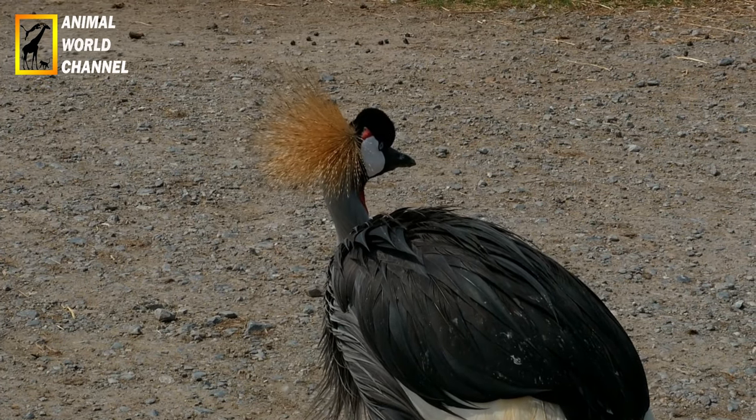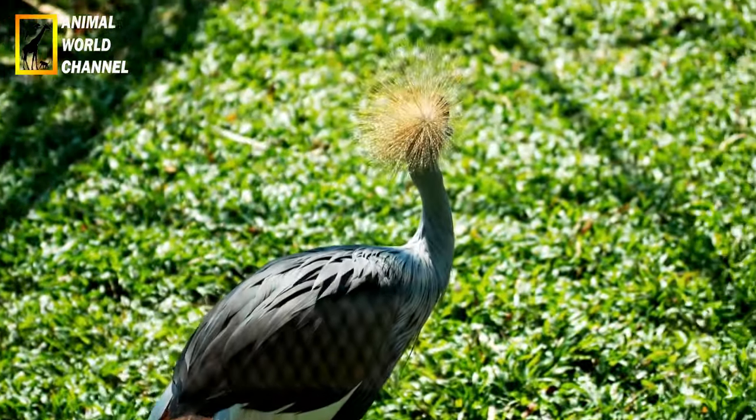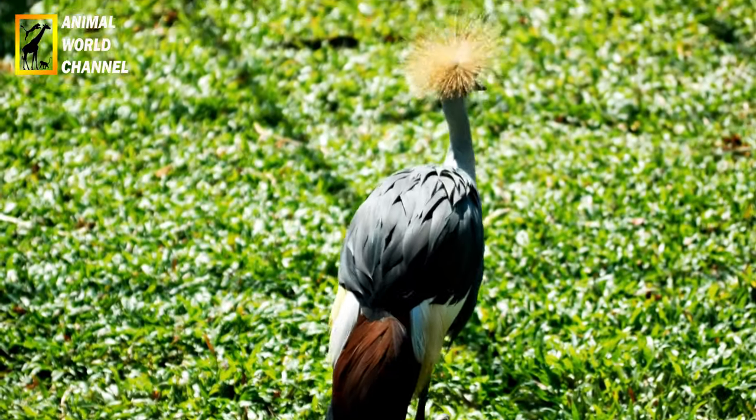La couronnée d'Afrique joue un rôle clé dans la régulation des populations de petits mammifères. Elle contribue à maintenir l'équilibre écologique en contrôlant les densités de proies potentiellement nuisibles.